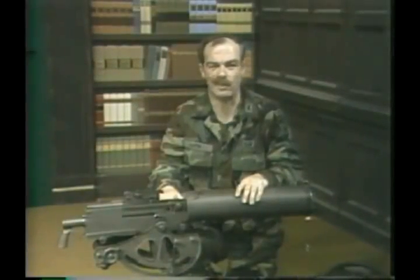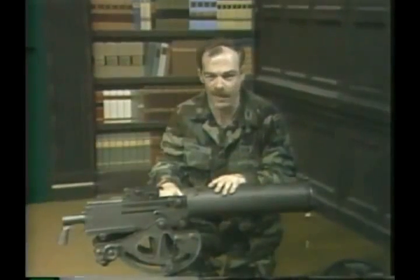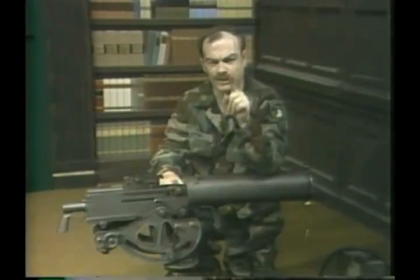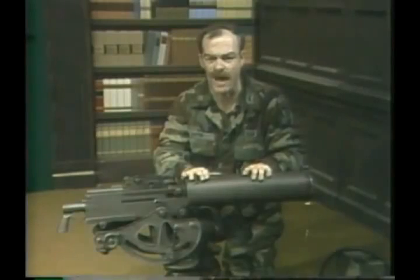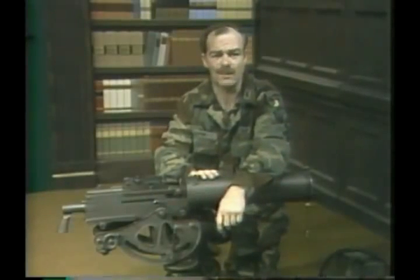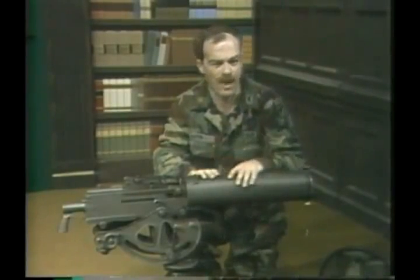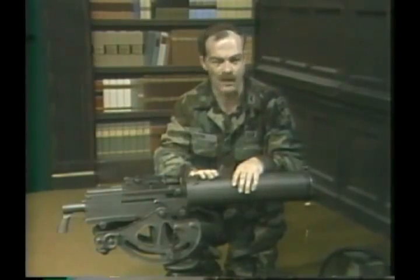The advantages of the water-cooled machine gun are quite obvious. It is extremely accurate, can fire at very long ranges, and has a very high sustained volume of fire. In fact, the water-cooled machine gun is unique among machine guns in that its sustained volume of fire is just about the same as its cyclic rate. The Maxim and the Browning both had usable volumes of fire on the order of 500 rounds per minute, and both had combat ranges well in excess of 2,000 yards.